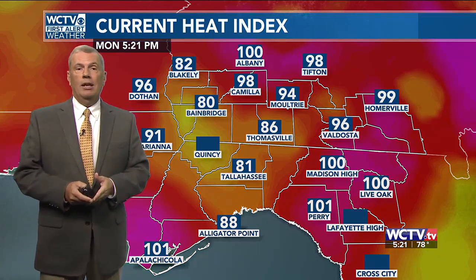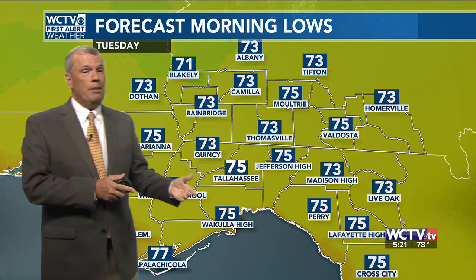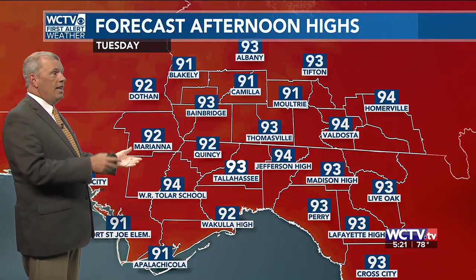Heat indices could be a little more of an issue toward the end of the week. The rain chances will drop only slightly, but this time of year 60% is about what we typically have. That's what I have for the end of the week. Those highs get back up into the mid-90s. For now, we're looking at some mid-70s to even some low to mid-90s, but once those showers come along, it'll cool things down rather nicely.